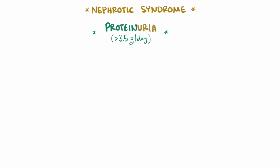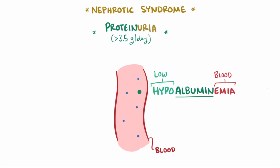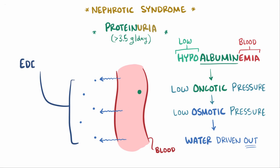An important protein in the blood is albumin, and so when it starts leaving the blood, people get hypoalbuminemia — low albumin in the blood. With less protein in the blood, the oncotic pressure falls, which lowers the overall osmotic pressure, which drives water out of the blood vessels and into the tissues, called edema.